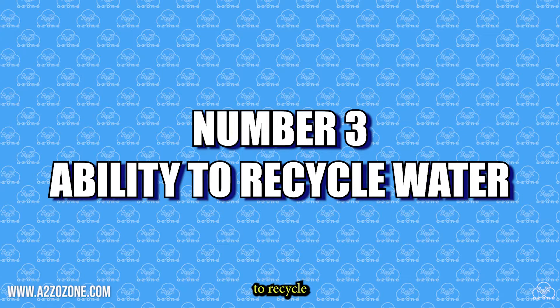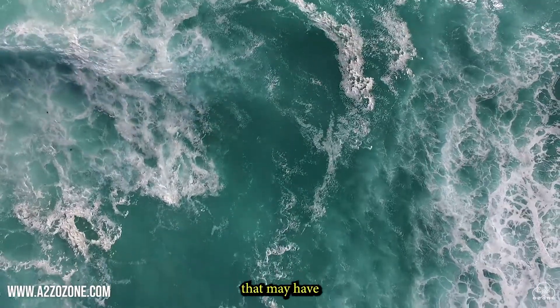Number 3: Ability to recycle water. Being able to reuse water that may have been contaminated can make the farming process more efficient.